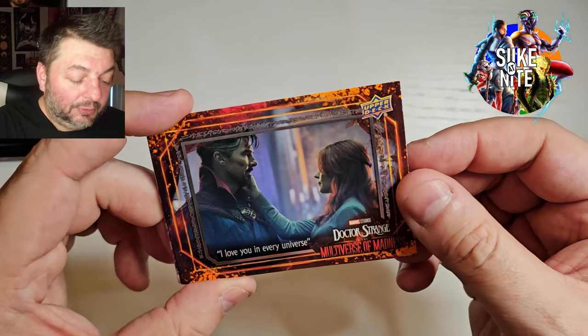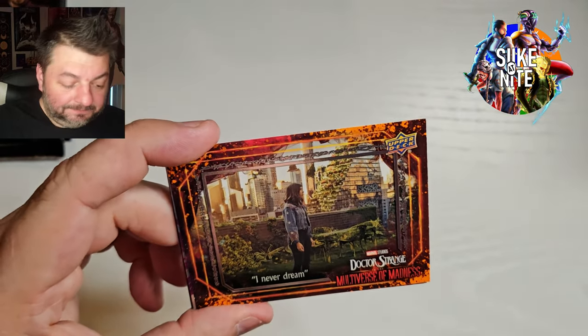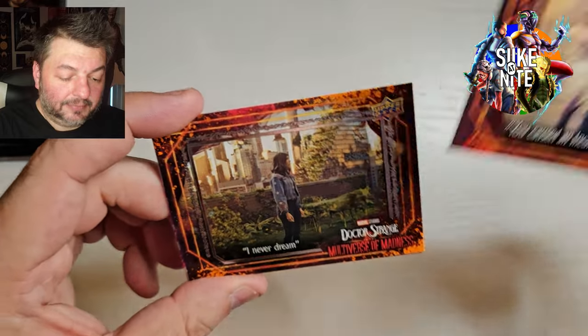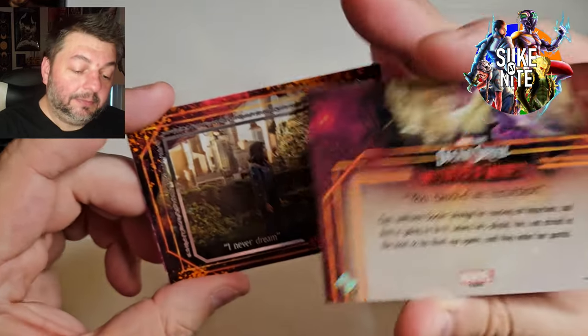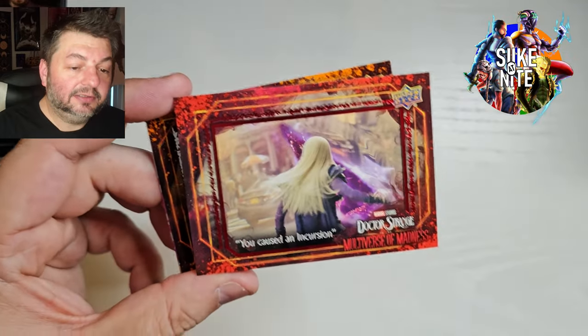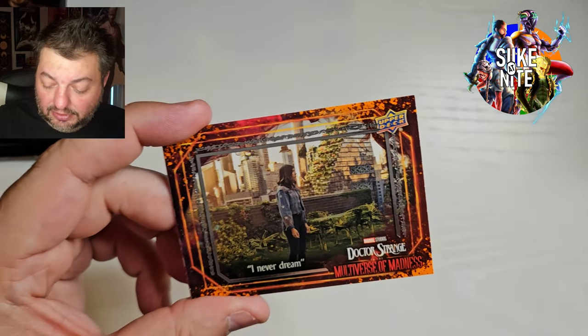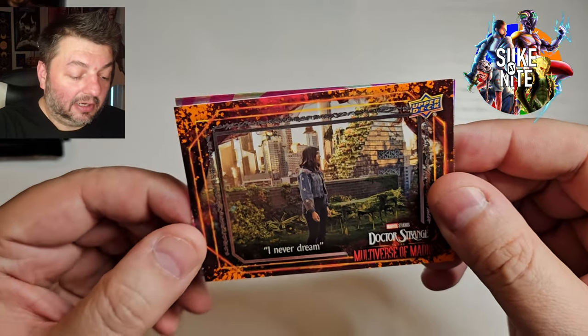I love you in every universe — awesome. Good shot of them. I Never Dream — one of my personal favorites. You Cause an Incursion — that's from the bonus after-credits scene at the end with Clea. Very cool. She rocks the look too. She looks just like Clea — it's fantastic. And our hit...